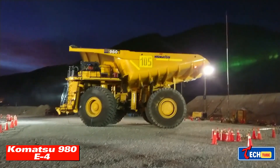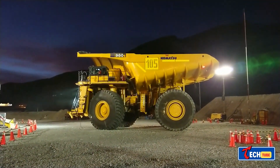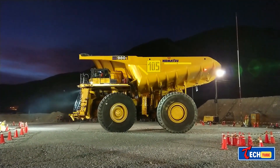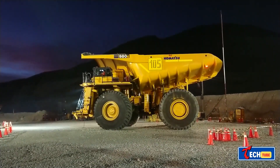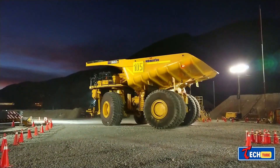Komatsu 930E-4 — Electromechanical Excellence: The Komatsu 930E-4 wows with its 3,549 horsepower and a rated payload of over 369 tons. With an electromechanical transmission, it combines power and efficiency, showcasing remarkable performance in the mining industry.